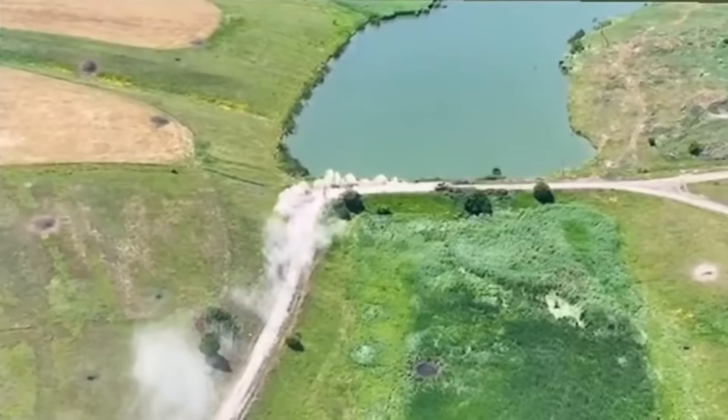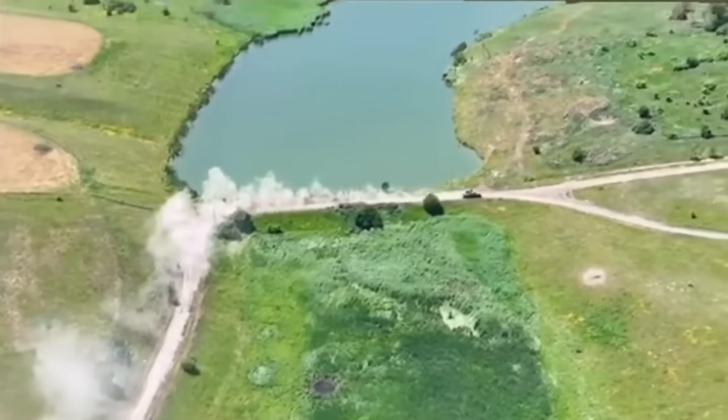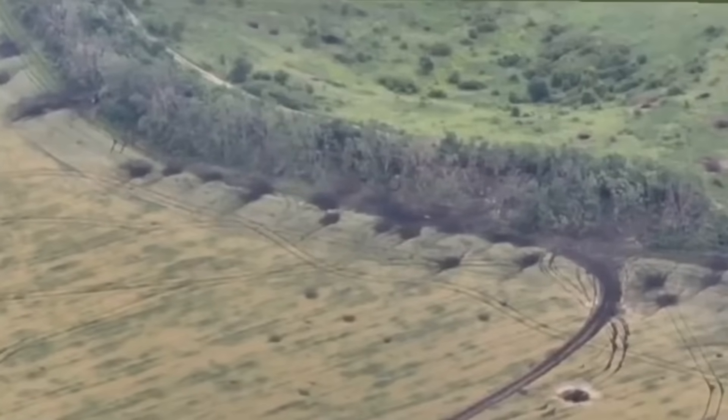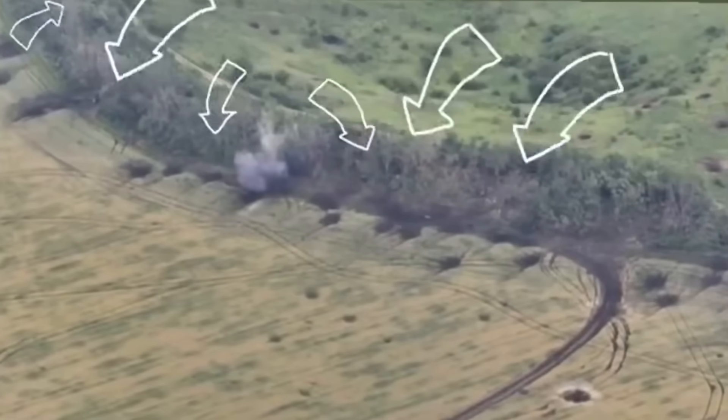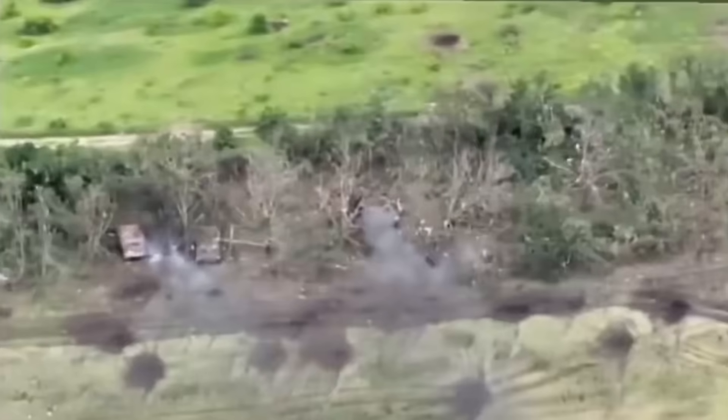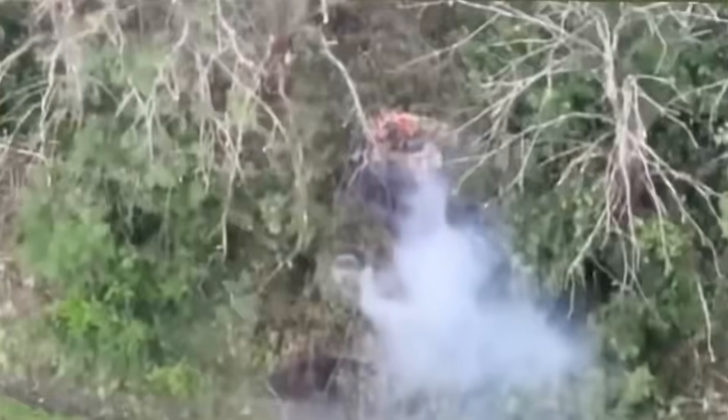This Ukrainian tank was tasked with shelling Russian positions. The tank got to the required distance and began firing at all the bushes. Later, it turned out that it managed to hit two Russian tanks, one of which was completely destroyed.